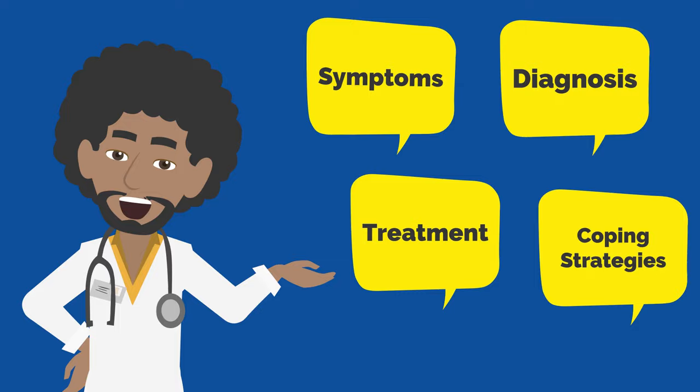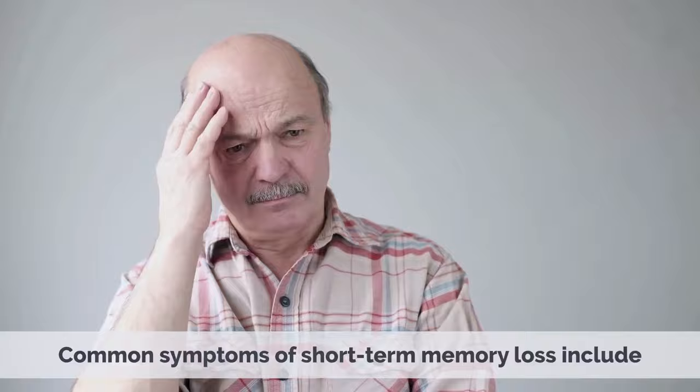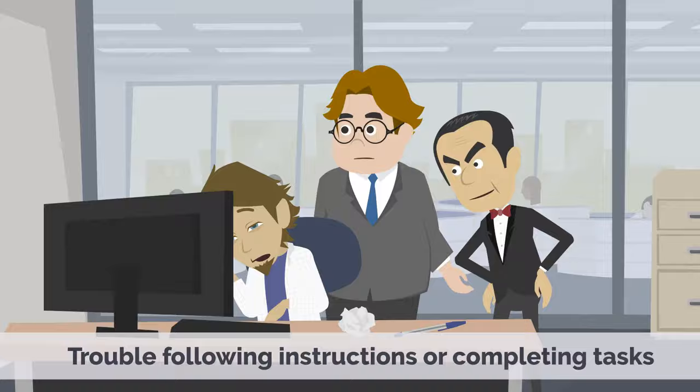1. Symptoms of Short-Term Memory Loss. Common symptoms of short-term memory loss include: difficulty remembering recent events or conversations, frequent misplacing of items, forgetting appointments or important dates, trouble following instructions or completing tasks, and repeating questions or statements.